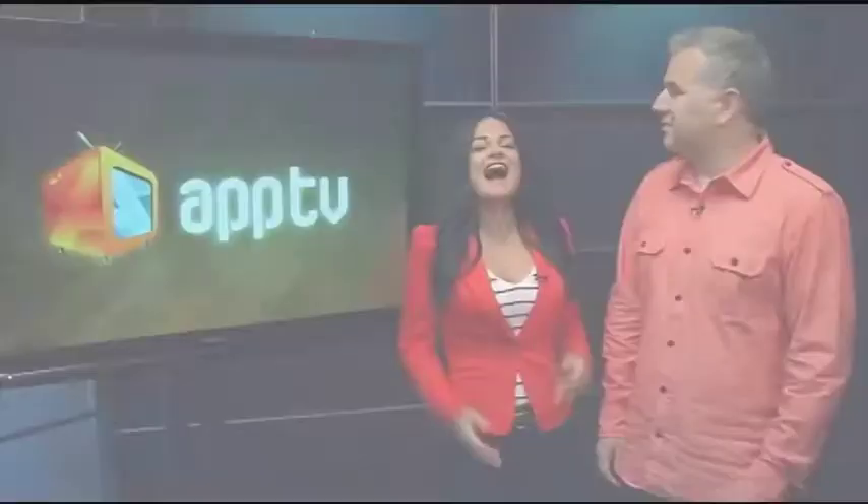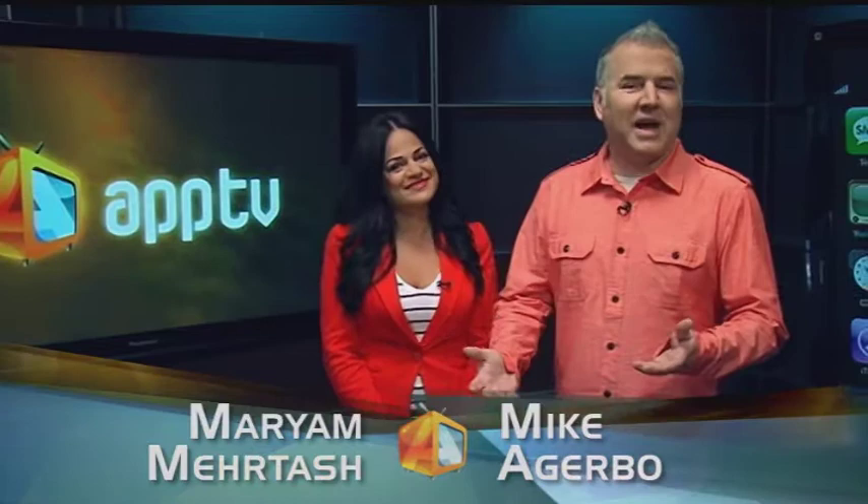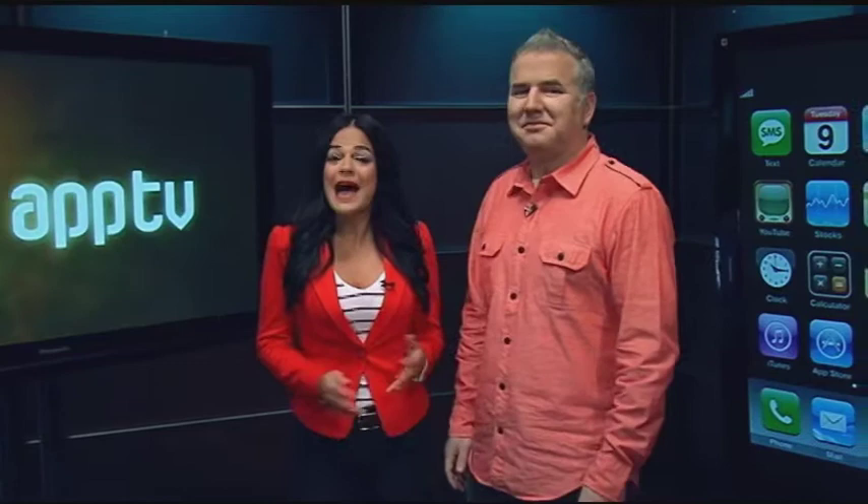Brought to you by TELUS. Hi there, I'm Marian Murtosh. And I'm Mike Agarbo, and this is AppTV. It's your tour through applications, or apps as they're called, and what they can do for you. Whether you're on an iPhone, Android, a Blackberry, or even a tablet, there are apps to suit virtually any need. We're in need of some good tunes today, as we look at what the app world offers to the music maker and music lover.